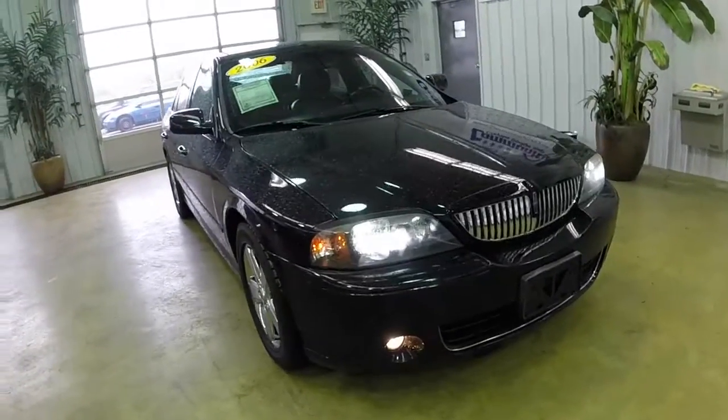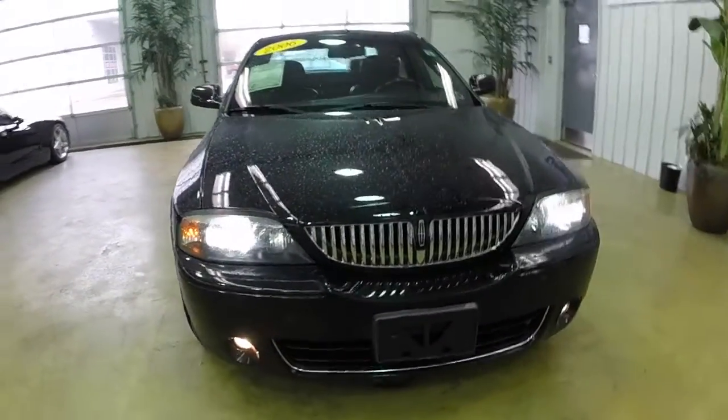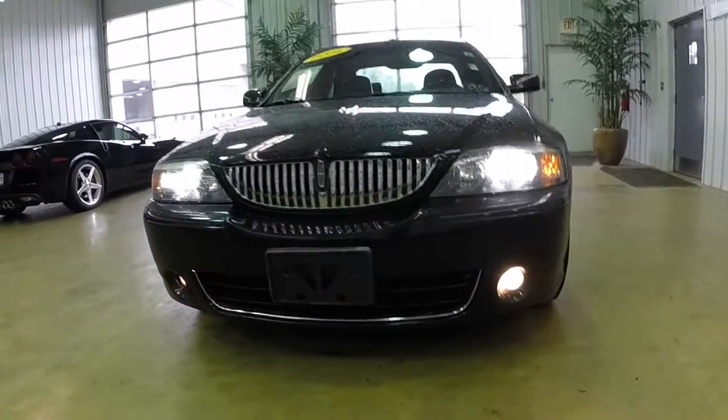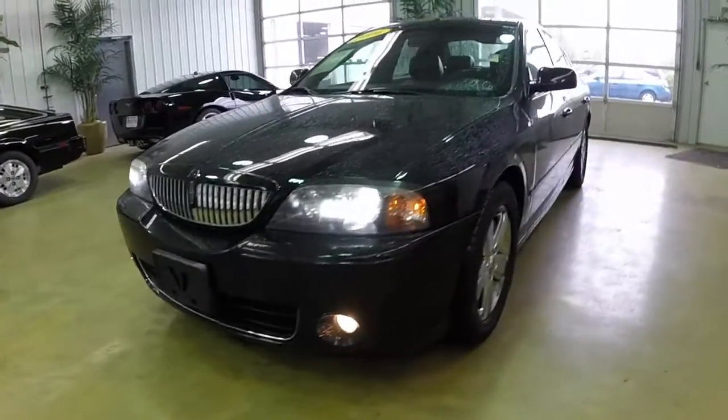Hello everyone. Today we're going to take a quick walk around and look at this 2006 Lincoln LS V8 Sport, and give you a little bit more information.